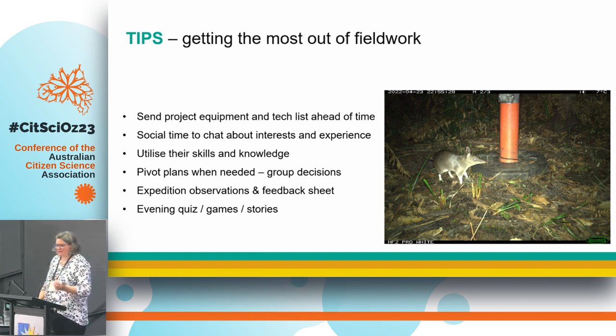One thing that worked really well was expedition observation and feedback sheets. Even though we were doing those one-kilometre sites, we were in the area for three days, so we had a big data sheet where you could add everything — whether you saw a red-necked wallaby by the toilets, for example. I'd encourage people to use iNaturalist and go through that process in real time, which meant they knew what was going on. They also provided their feedback on the last morning, so I didn't have to chase them later. That way you get really interesting quotes because people are in the moment, feeling confident and into it.